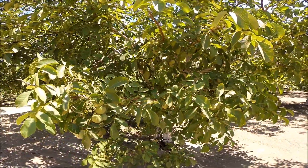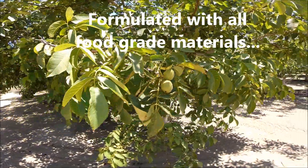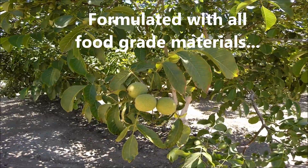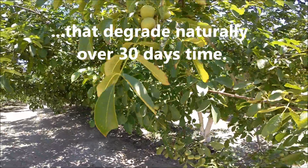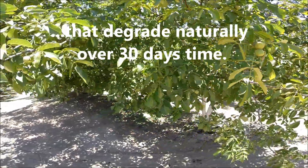UltraGrow CropShield works in a unique fashion. It helps regulate the evapotranspiration rate of the plant itself with a proprietary formulation. It's coupled with plant nutrition too, and it manages sunburn protection.